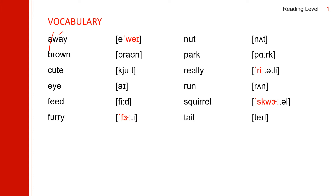Next one: feed. Feed. Next one: furry. Furry. It has two syllables. Accent on the first syllable. The R doesn't make a sound, it becomes E. Fur-E. Furry.